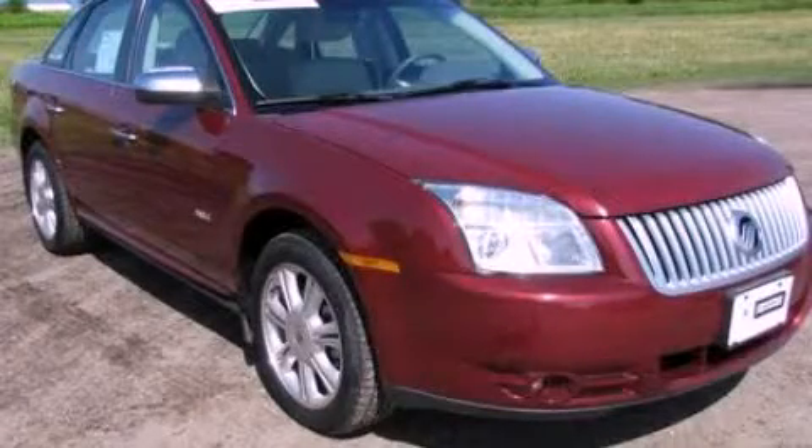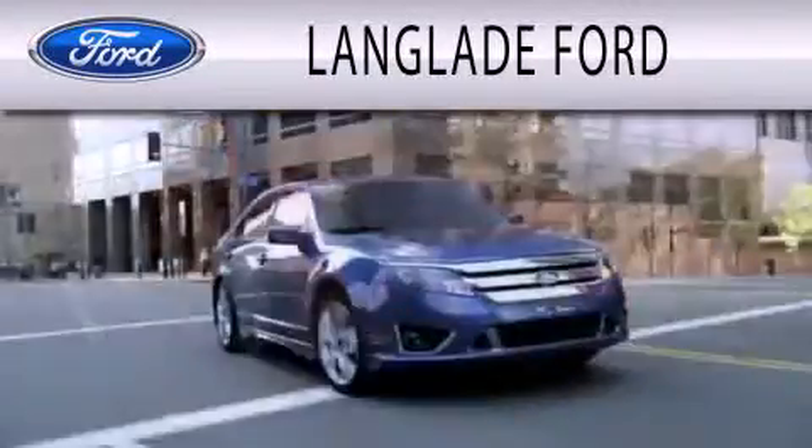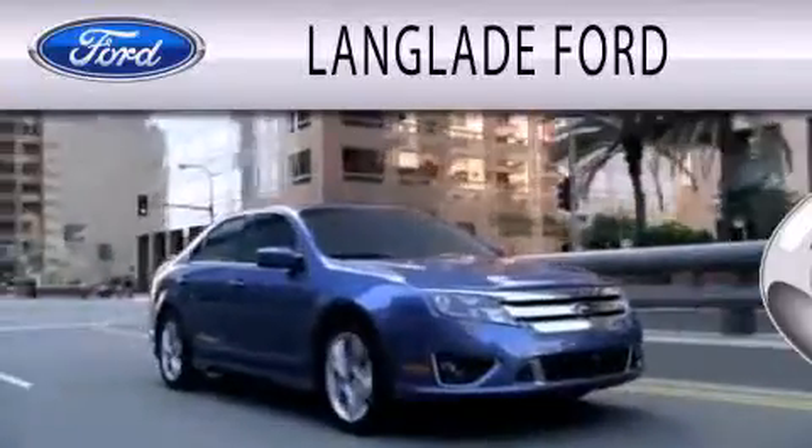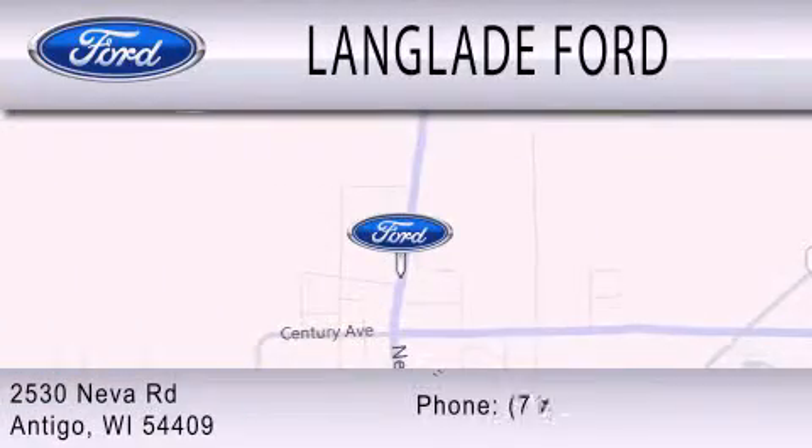Stop by today and test drive this vehicle for yourself. Landglade Ford is dedicated to doing everything possible to ensure that the experience you have selecting your next vehicle is as pleasant as possible. We are located at 2530 Neva Road in Antigo.